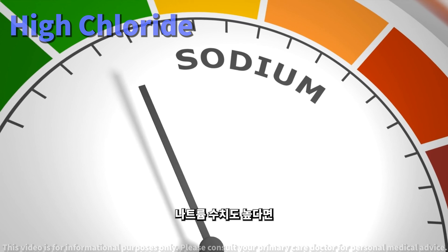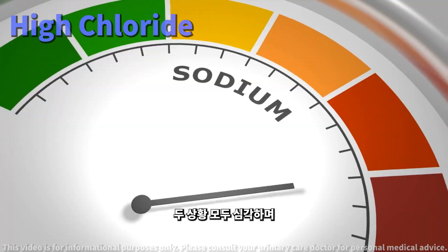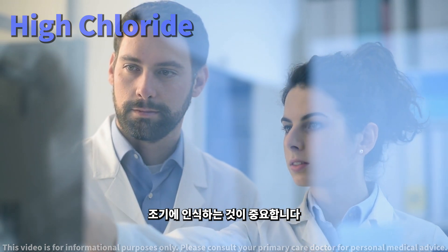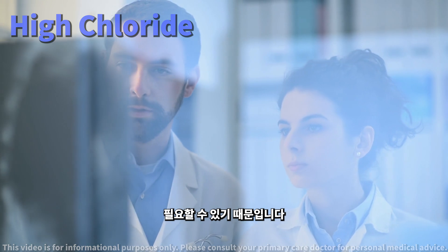Alternatively, if your sodium levels are also high, it suggests your body might be losing water excessively. Both situations are serious and require immediate attention. It's crucial to recognize these patterns early, as they might warrant urgent medical intervention to prevent complications.